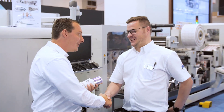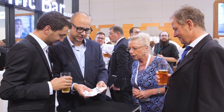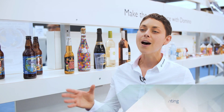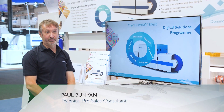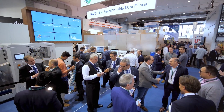Thank you very much. Domino's Digital Solution Programme, in conjunction with Evaluate, our online Total Cost of Ownership tool, gives customers the benefit of realising the true potential of their investment. Thank you.